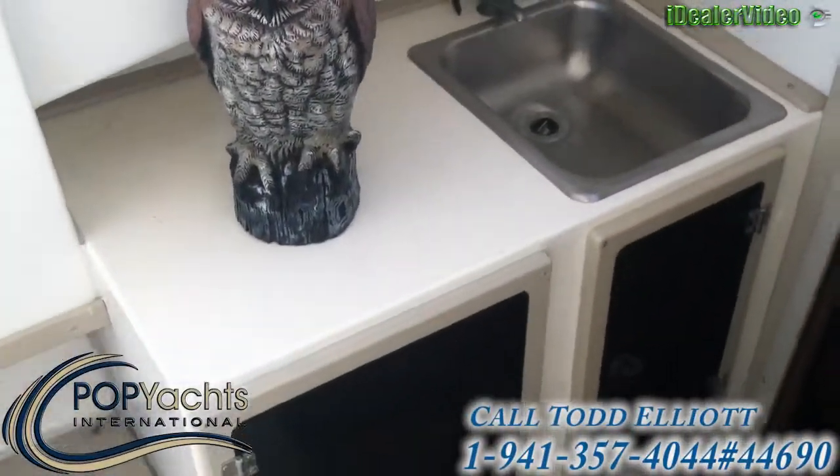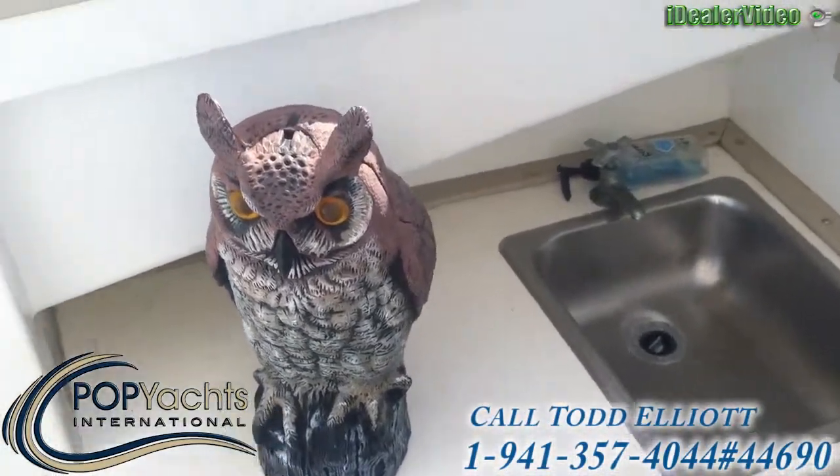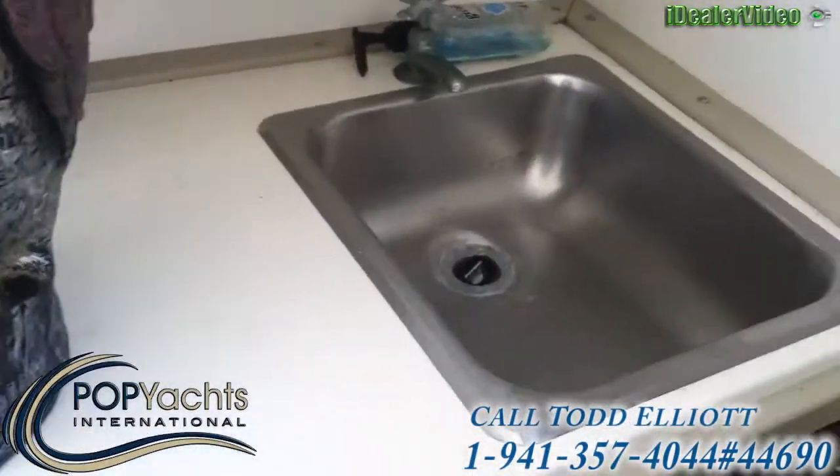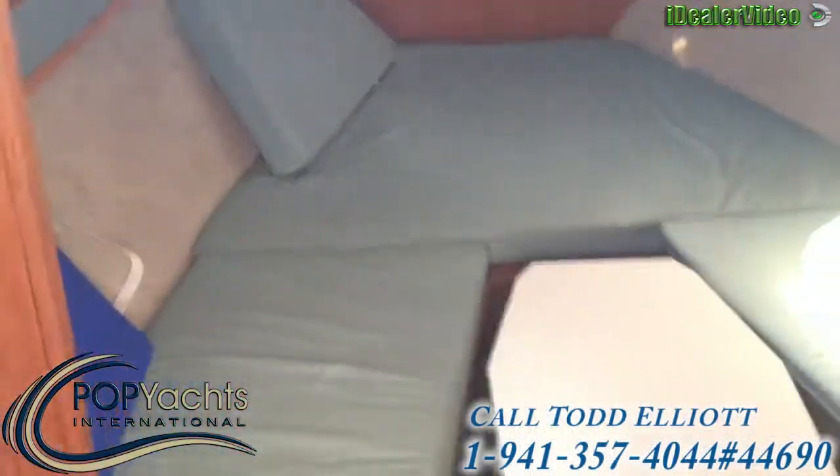Heading over here we find a bait prep or tackle station with a fresh water sink, storage, and a small cutty cabin.